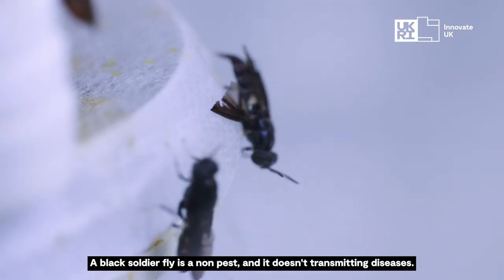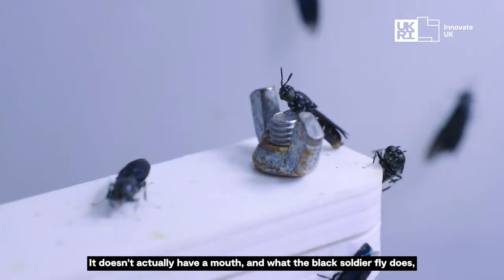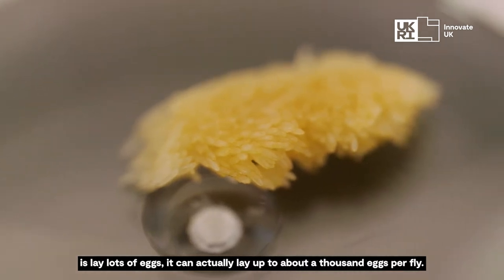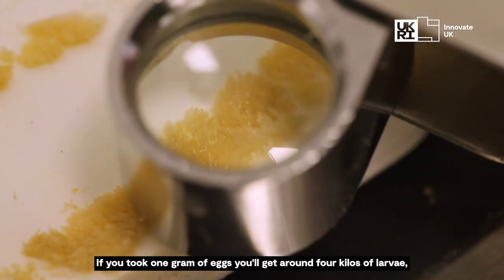The black soldier fly is a non-pest and it doesn't transmit any diseases. It doesn't actually have a mouth, and what the black soldier fly does is lay lots of eggs — it can actually lay up to a thousand eggs per fly.